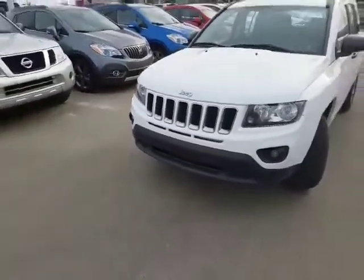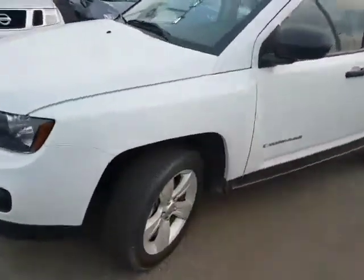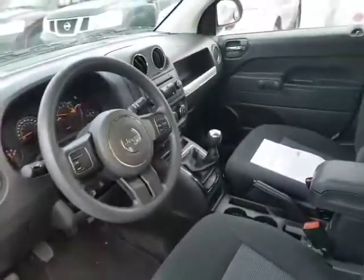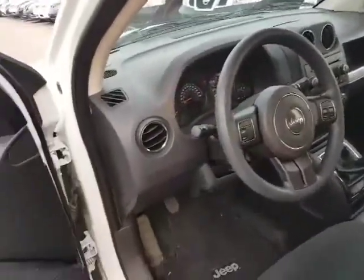It has a beautiful front fascia with aluminum alloy rims and lots of tire tread on it, as you can see. Coming along to the side here, like I said it's 4x4, it is a standard, and it does have cruise control which I'll get to in just a second.